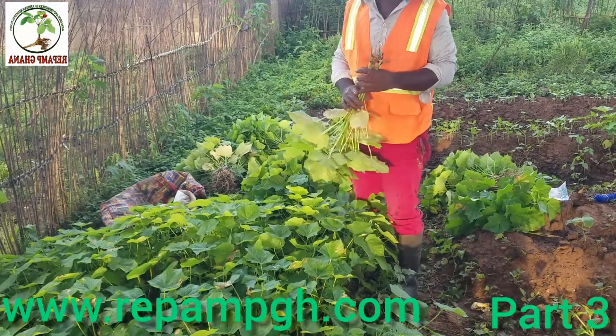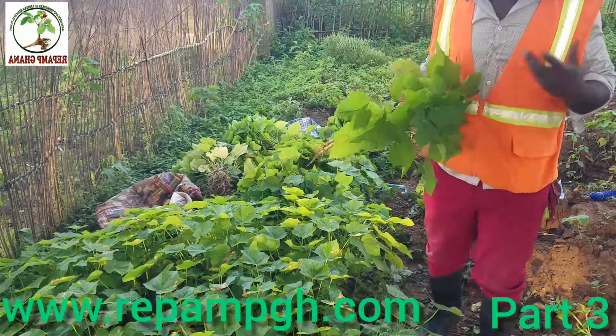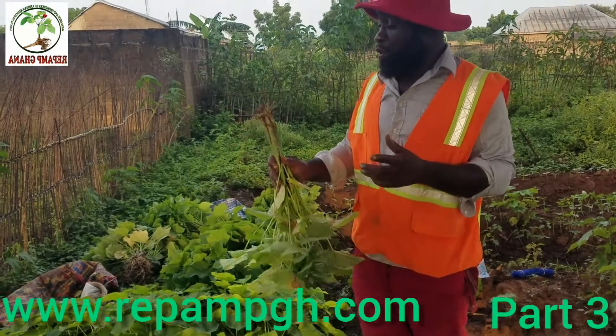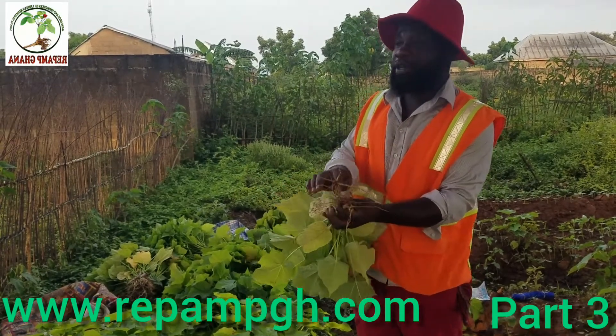Jatropha is a non-food crop. It's not a food crop — they don't consume it, but we use it like herbs. You can use Jatropha like herbs. We use the Jatropha root for different illnesses. We use the leaves for different illnesses. We use the bark as well for different illnesses.